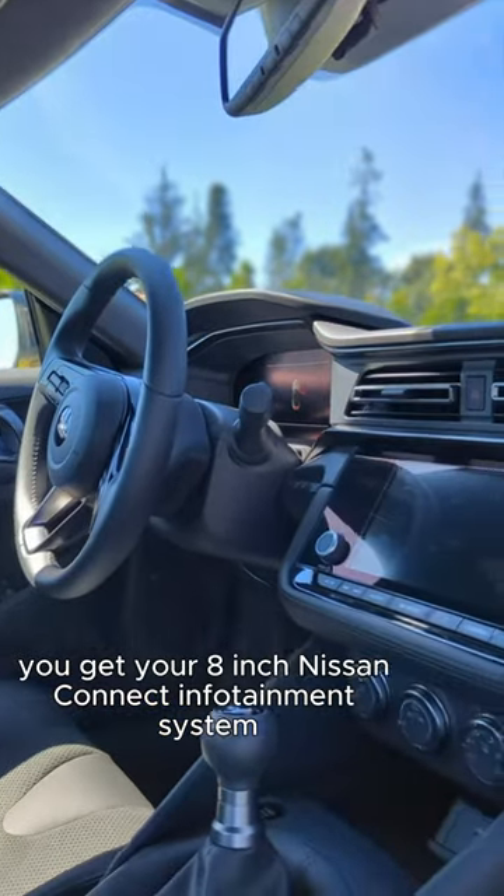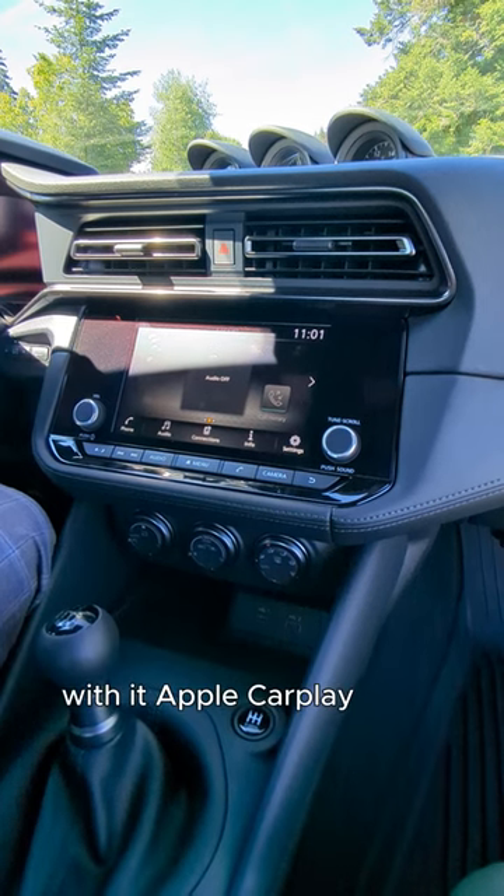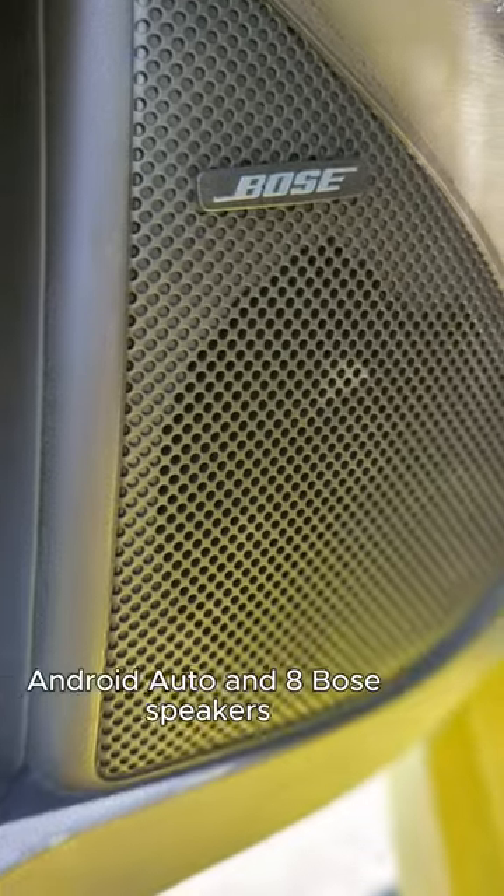You get the eight-inch Nissan Connect infotainment system with Apple CarPlay, Android Auto, and eight Bose speakers.